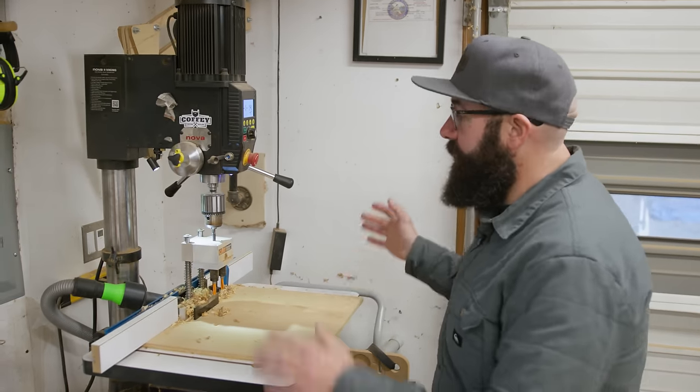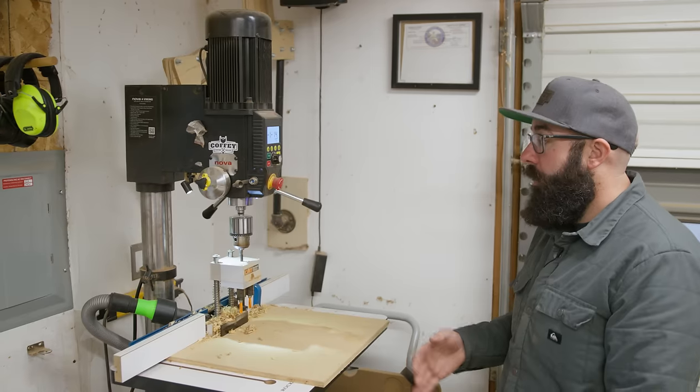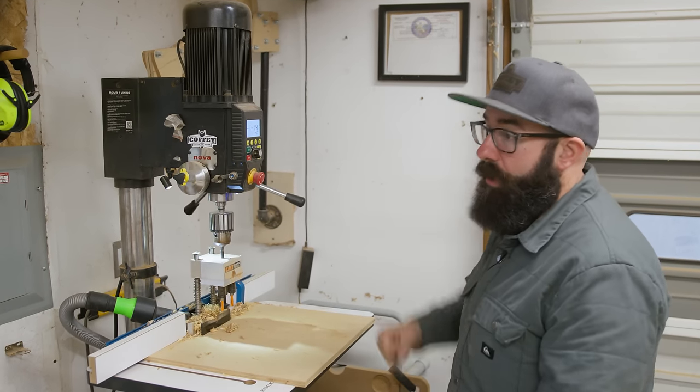Down the line from the jointer and that cabinet is this drill press. This has been a solid drill press for us. I do want to upgrade from a bench top machine to a floor standing machine because we actually do use this for mortising a lot, and I need something that's a little taller or can dig down a little deeper.